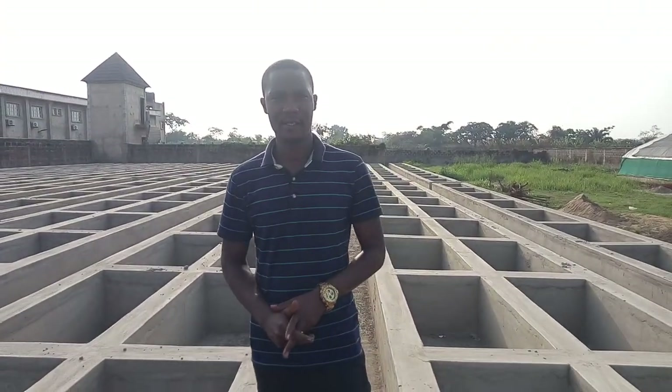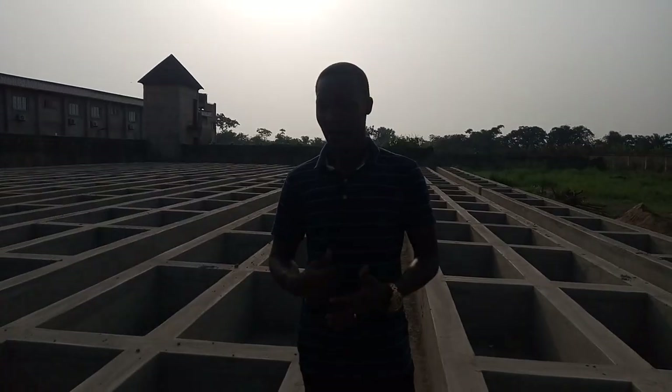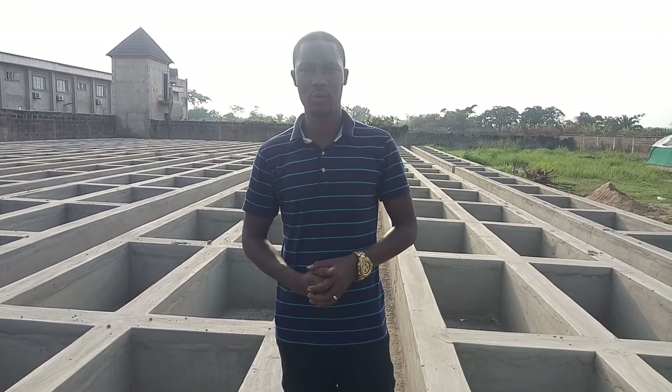Good morning ladies and gentlemen. This is the CEO of Kestiremos Consultancy Services Limited. We are back at it again here in Itori, Ogun State.